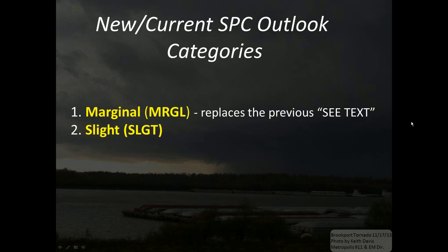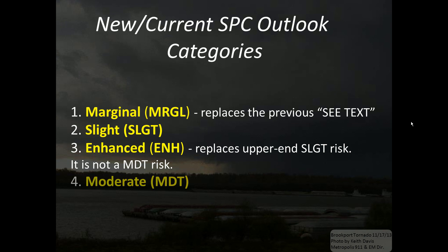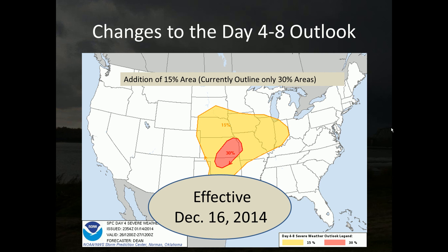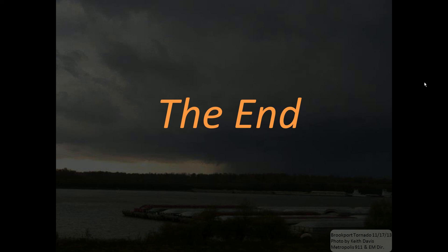In summary, we have five categories currently: marginal, slight, enhanced, moderate, and high — with marginal and enhanced being the two new categorical outlooks of the Storm Prediction Center. I also want to mention a change to the Day 4 to Day 8 outlook as of December 16th, 2014: the addition of a 15 percent area. Previously, outlined areas were only for 30 percent areas. We will now see more outlined areas in the Day 4 to 8 range with the 15 percent area as well as the 30 percent area, and those will be discussed within the text of the outlooks. Thank you for tuning in.